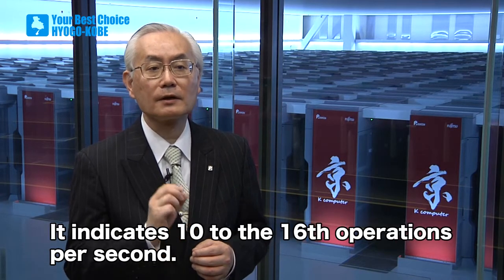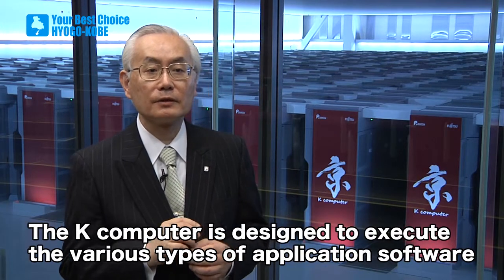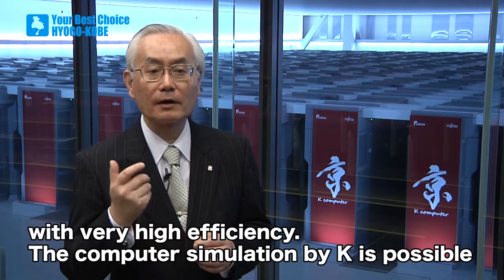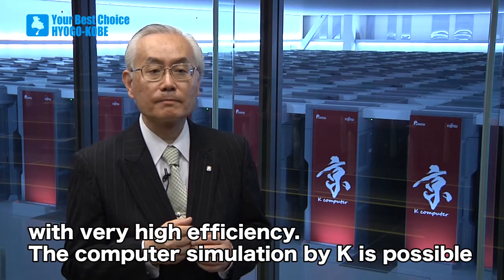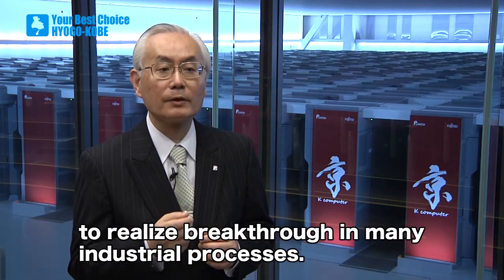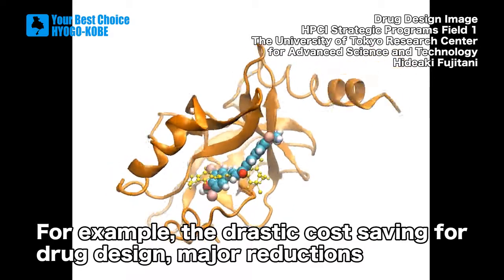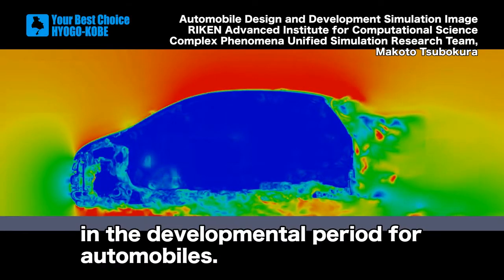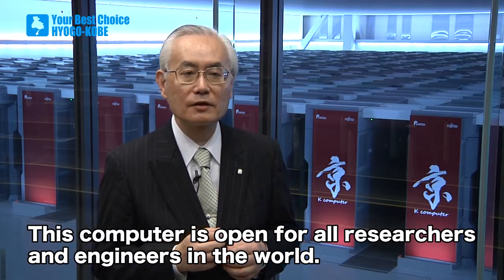It indicates a 10 to the 60th operation per second. The K computer is designed to execute the various types of application software with very high efficiency. Computer simulation by K can realize breakthroughs in many industrial processes — for example, drastic cost saving for drug design, and major reduction in the developmental period for the automobile. This computer is open for all researchers and engineers in the world.